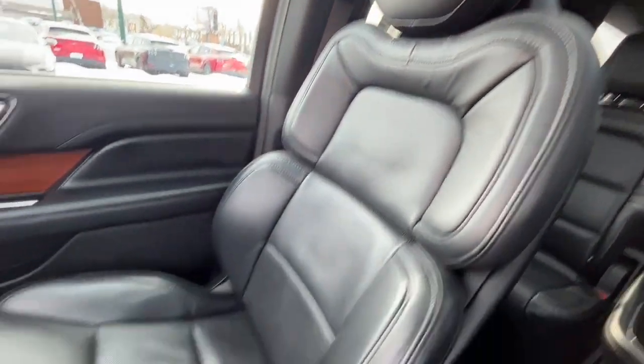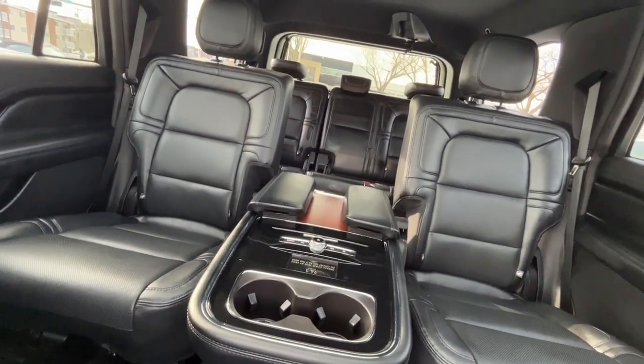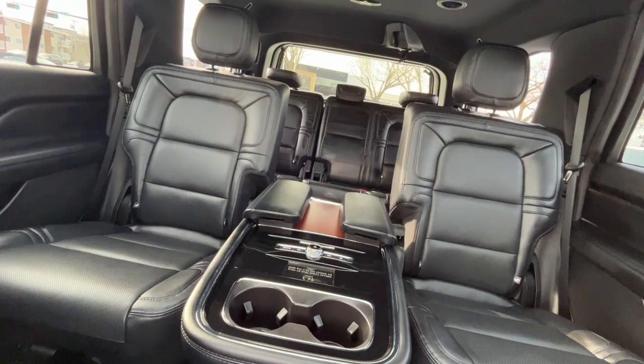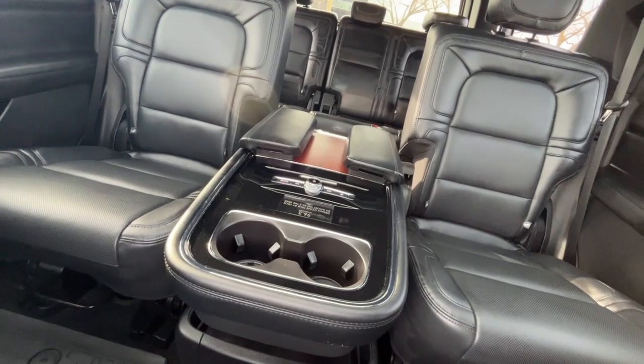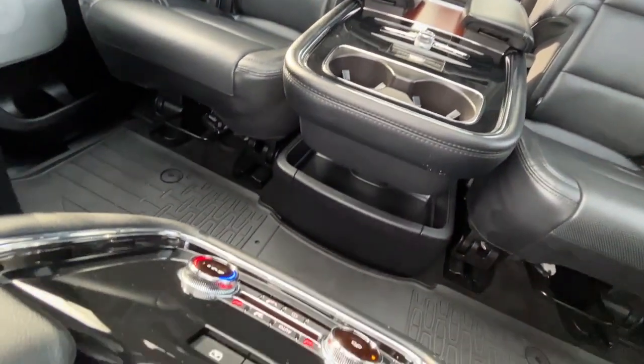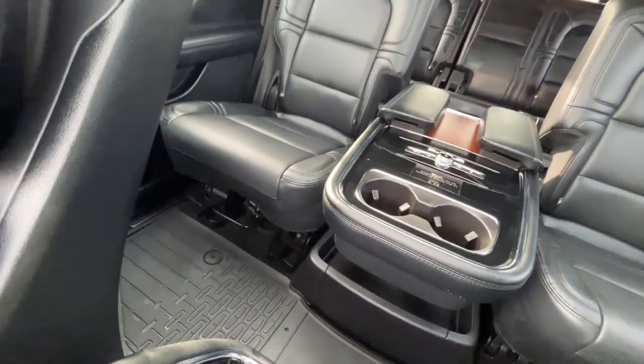We have some black perforated leather bucket seats. In the back we have two captain chairs in the second row and they are heated. Power folding third row seats. We do have some audio controls back here and some climate control, two more USB ports, and a 110-volt plug.